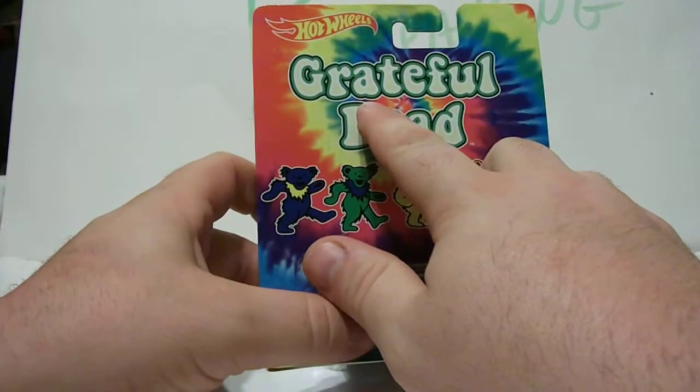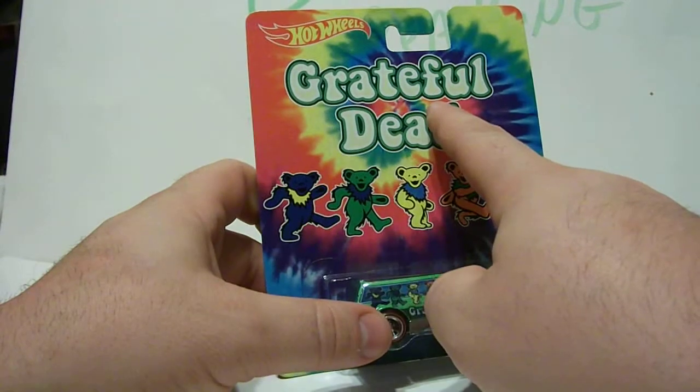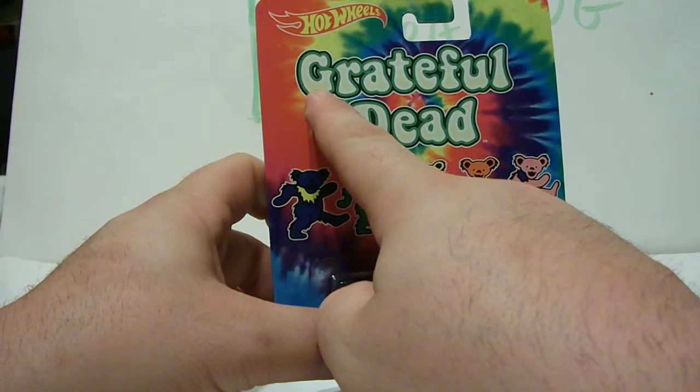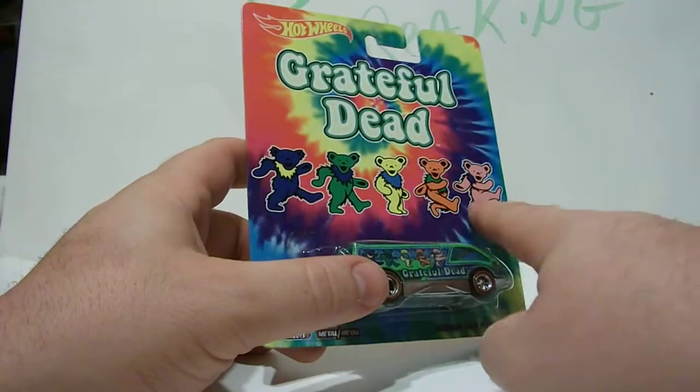What's it say? It starts with a D — that starts with a D. What's that start with? A G.